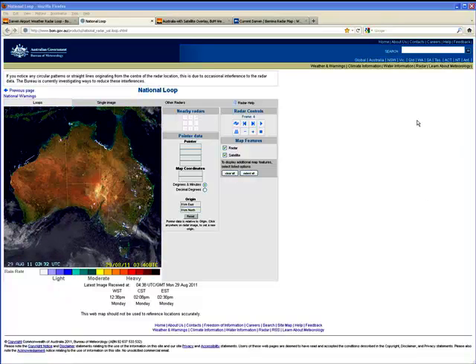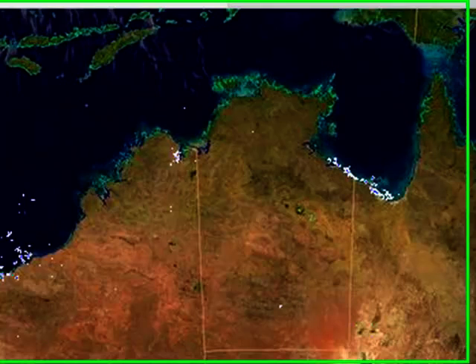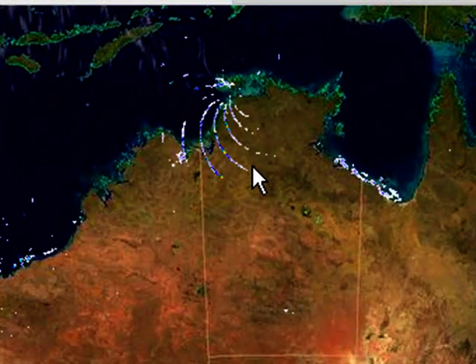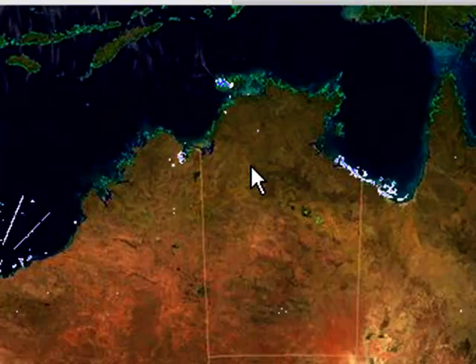Hello YouTube, 607 Strange here. It's Monday the 29th of August 2011, 2:17pm. And we've got this radar anomaly coming out of Darwin — I believe possibly the Darwin airport.